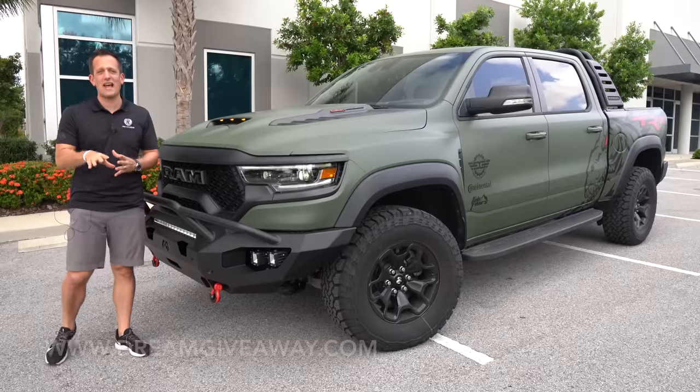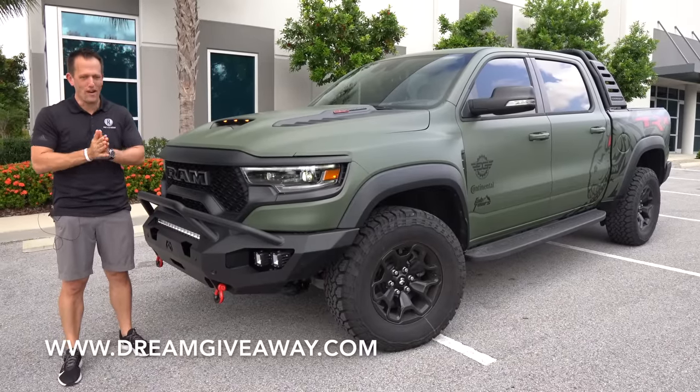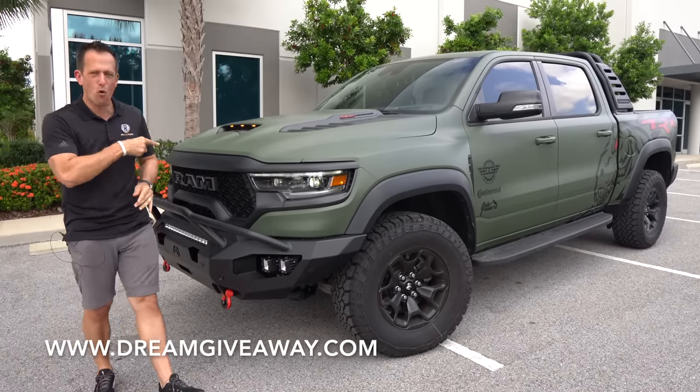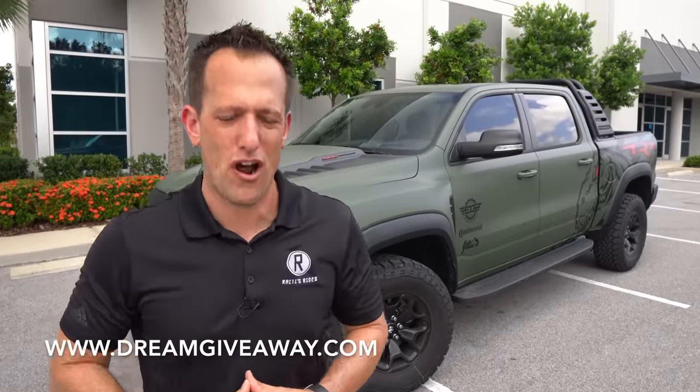What's up? It's Joe Rady from Rady's Rise. We're back here at Dream Giveaway Garage, and I have definitely one heck of a dream truck. This is a 2021 Ram TRX. But before we get into this mean green lifted machine, let's talk about what's going on here.